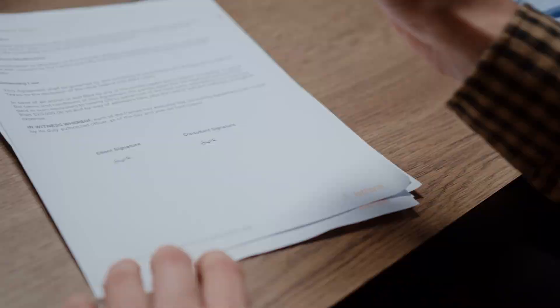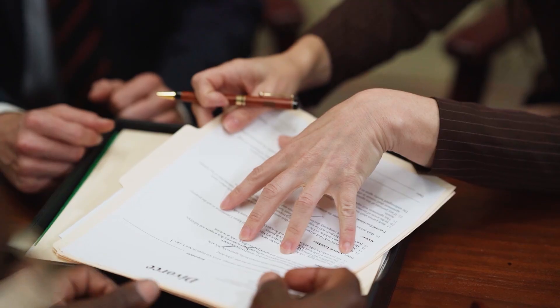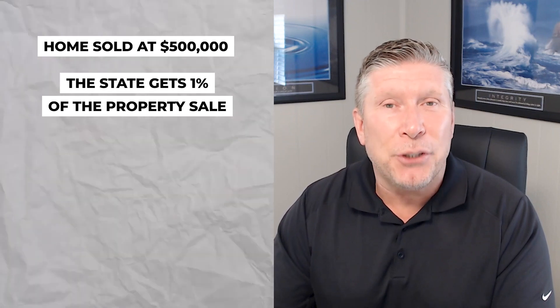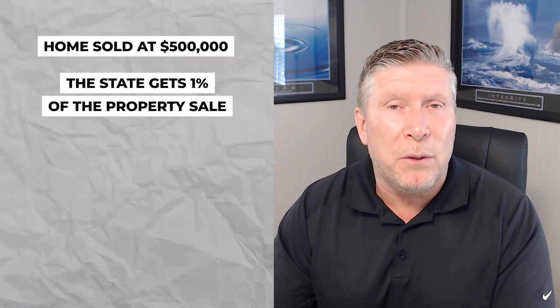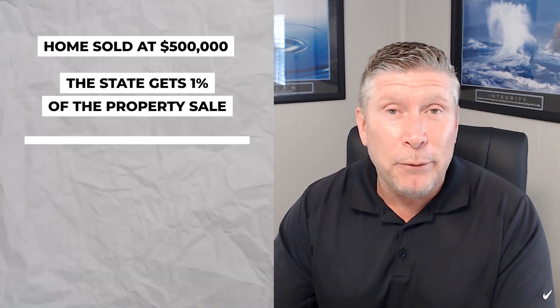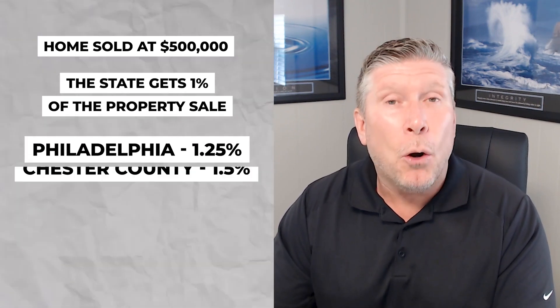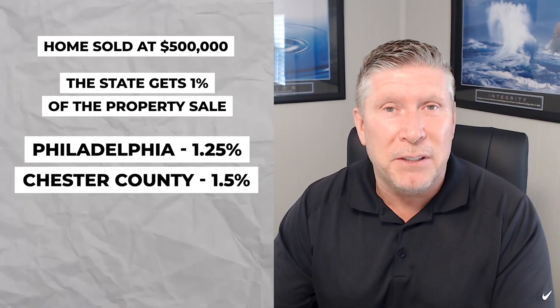Point number three is closing costs. The state gets one percent of your sale price — so for round numbers, if your home sells at $500,000, the state gets one percent of that. Keep in mind that certain counties and areas are even more than one percent. Philadelphia is 1.25% and parts of Chester County are 1.5% of the sale price that goes directly to the state when you sell.